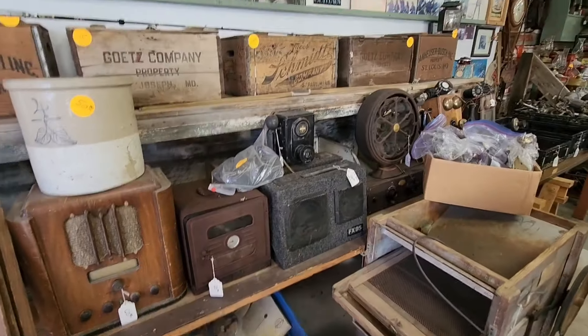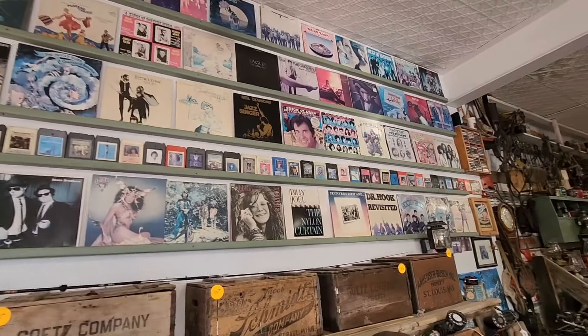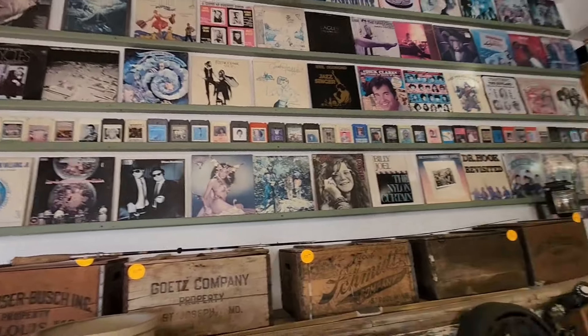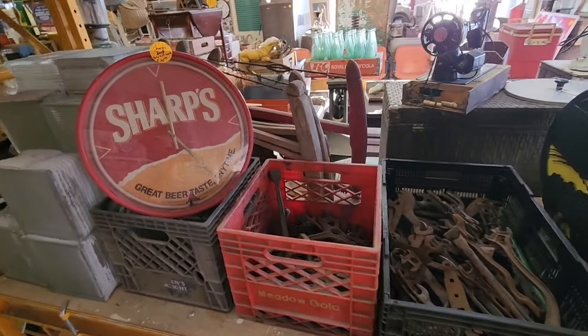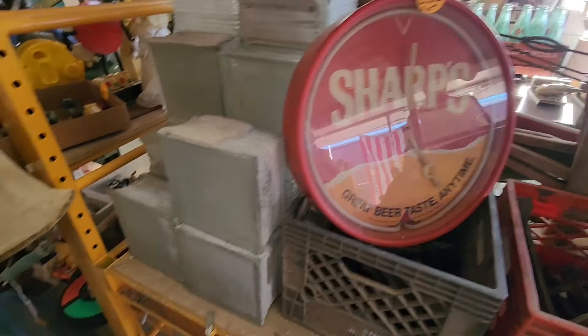Some old radios. Some old albums, a lot of the classics. Sharps beer clock.